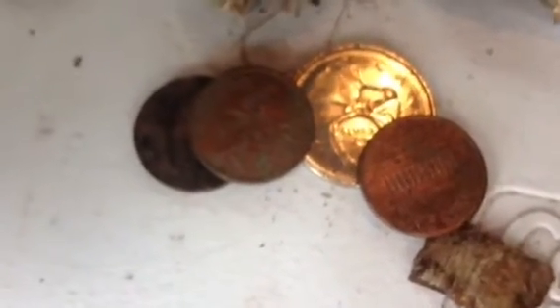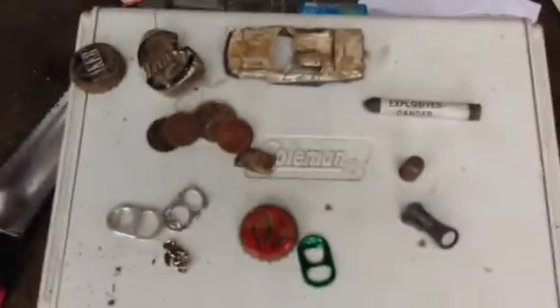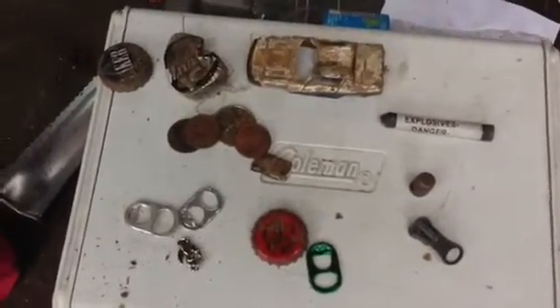Three pennies and a quarter. One of the pennies is a 1959, the others are '74 and I believe an '84. And a little piece of metal. That's it for the park. There it is. Okay, happy hunting. Keep diggin'.